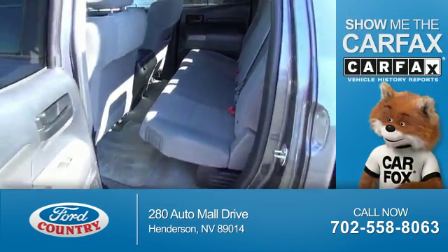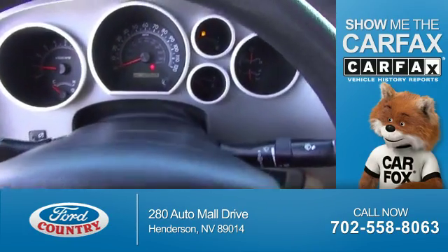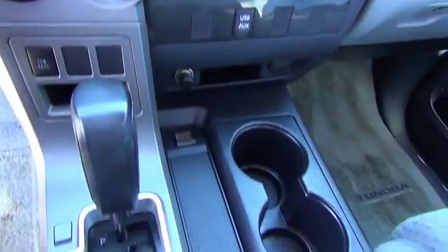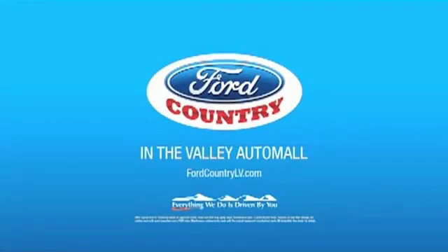Rest easy knowing this vehicle comes with a Carfax vehicle history report from Carfax, the most trusted provider of vehicle history information. Great quality at a great price. Call or click to contact us today. Visit Ford Country in the Valley Auto Mall today.